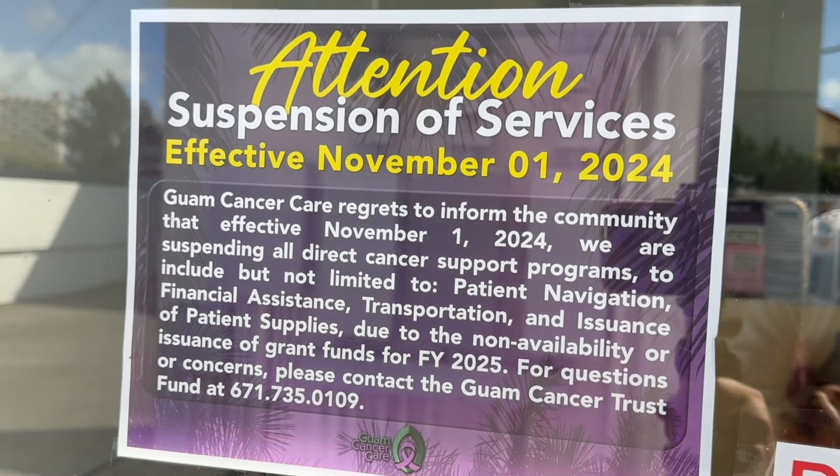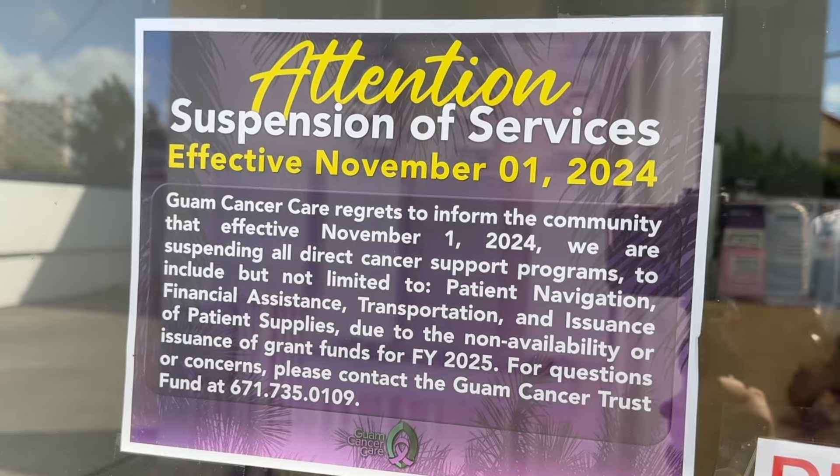Is there anything you want to say to our leaders seeing as we're at this point? We are just the facilitators — we're the pass-through to the patients. At the end of the day, it's the patient on the line. Without the services, who will be there to help our patients? 13 years of providing these services to our local cancer community — it's made a big impact.